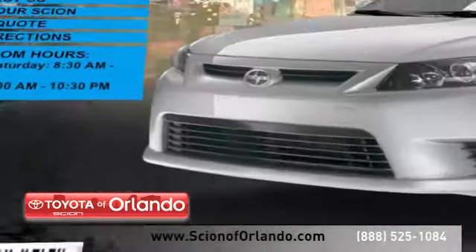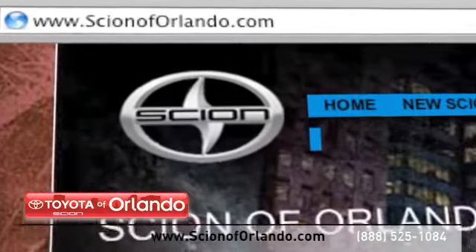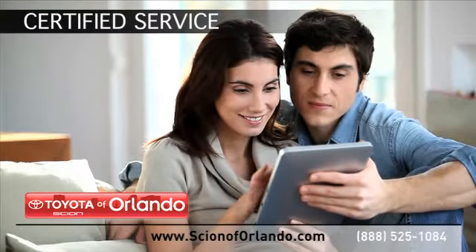Visit us at www.scionoforlando.com for information or to set an appointment. While you're there, learn more about our certified service, collision, and parts center.